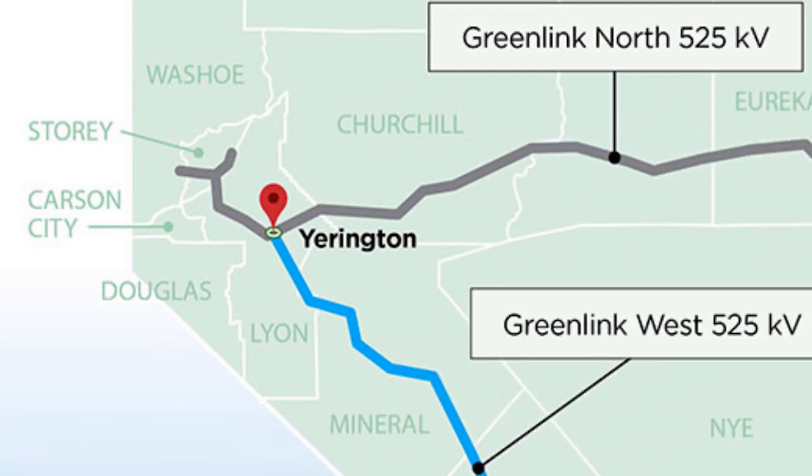Then we've got some 345 kV lines, which are basically going to pick up all that bulk energy from the larger 525 kV lines and from Yarrington bring those into our growing Reno area load pockets to deliver the energy from the large lines.